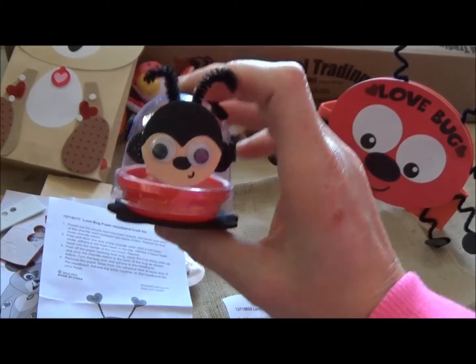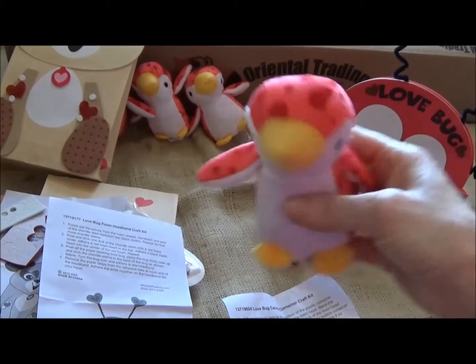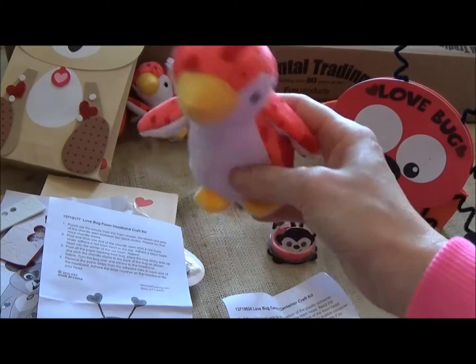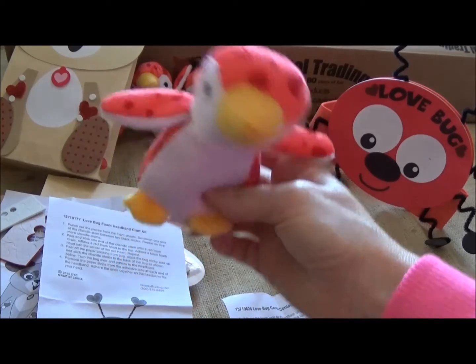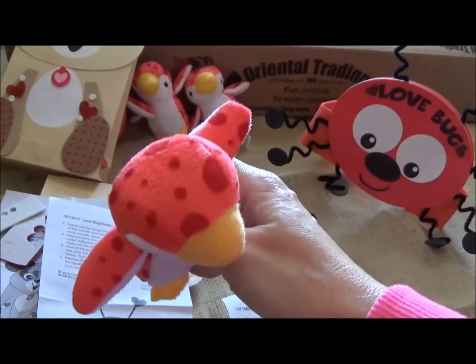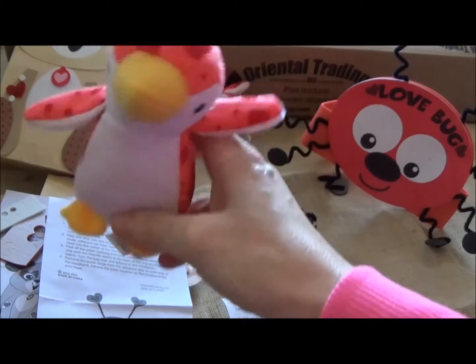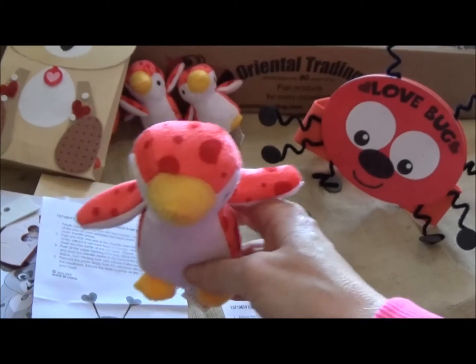If these look awesome to you, go to orientaltrading.com and make your order before Valentine's Day. They're perfect for parties, perfect for treats for the kids, or if you just want to do arts and crafts. orientaltrading.com — see you later, bye!